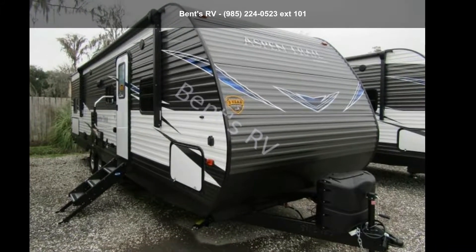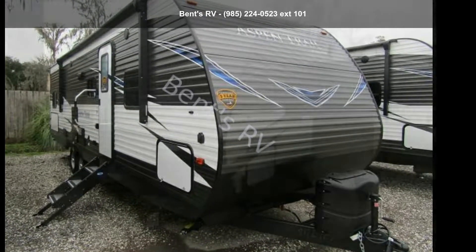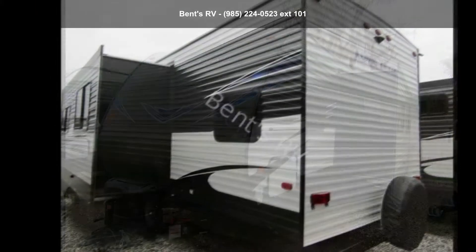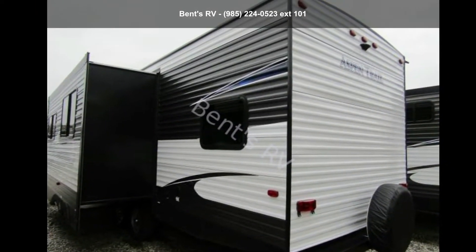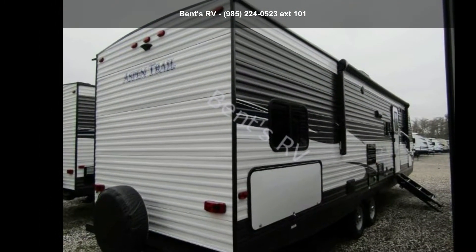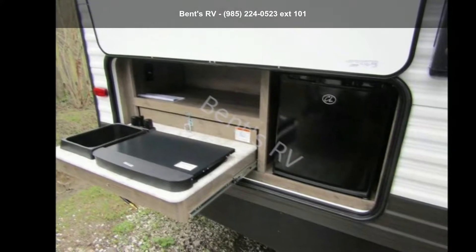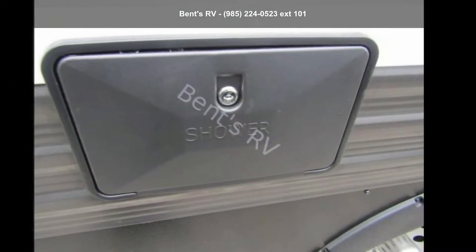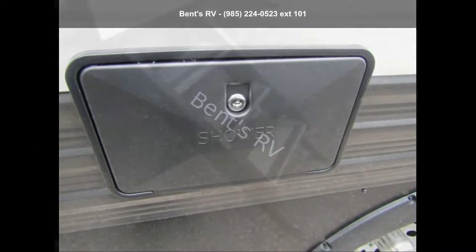Imagine yourself in this Dutchman 2019 Aspen Trail 2910BHS. Whether you are planning on vacationing, adventuring or just relaxing, this travel trailer does it all. This unit is perfect for those looking to maximize fuel efficiency but maintain all of the conveniences of a well-appointed, feature-packed RV. An adventure awaits.